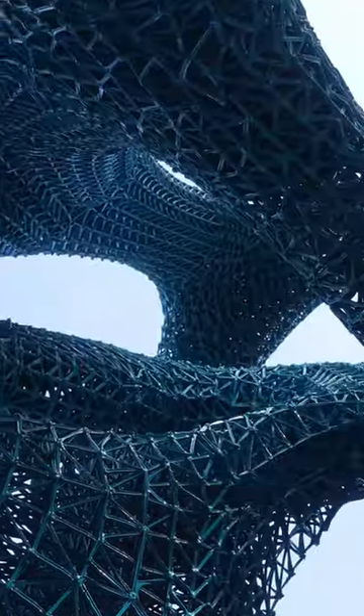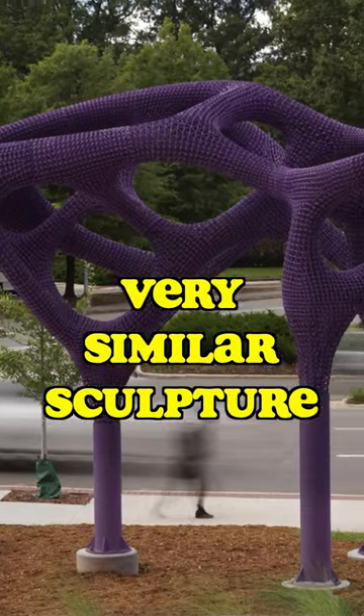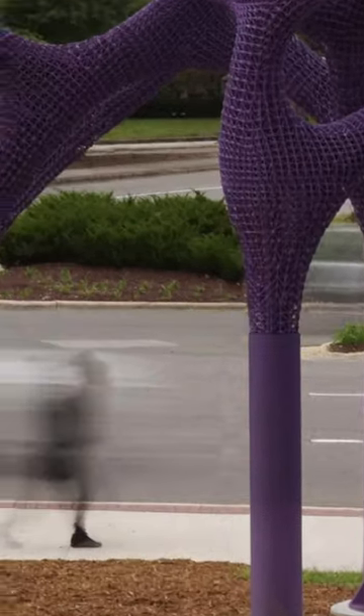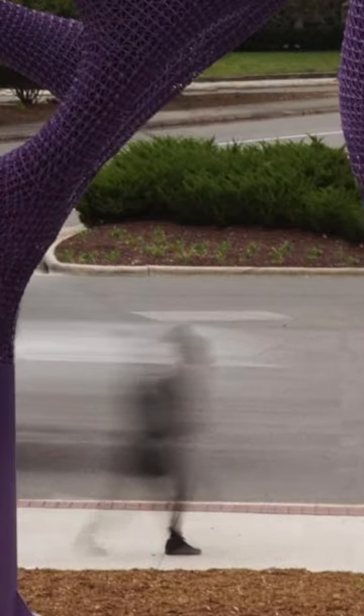Ingenious. That's why it went up so fast. A very similar sculpture recently appeared in North Carolina. Are they related? And who's that shadowy ghost running by? Stay tuned.